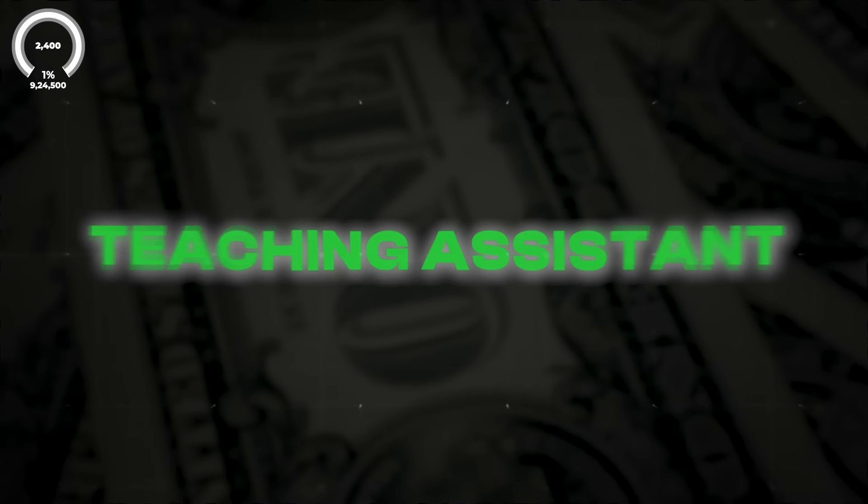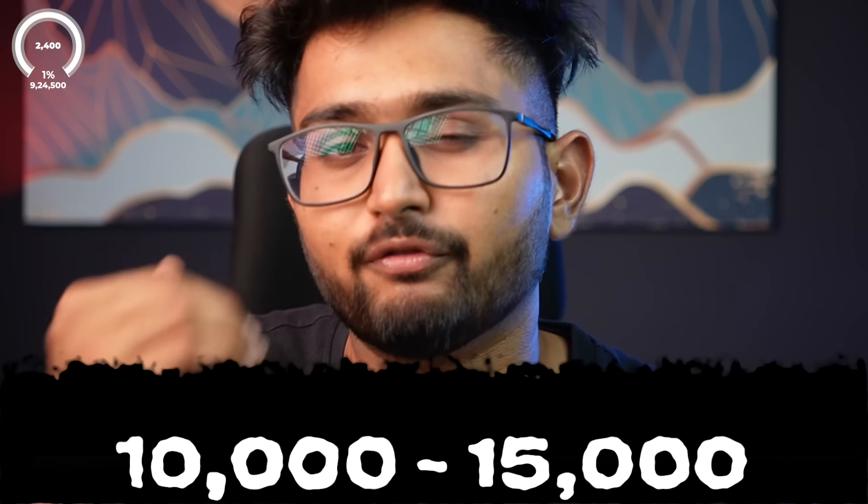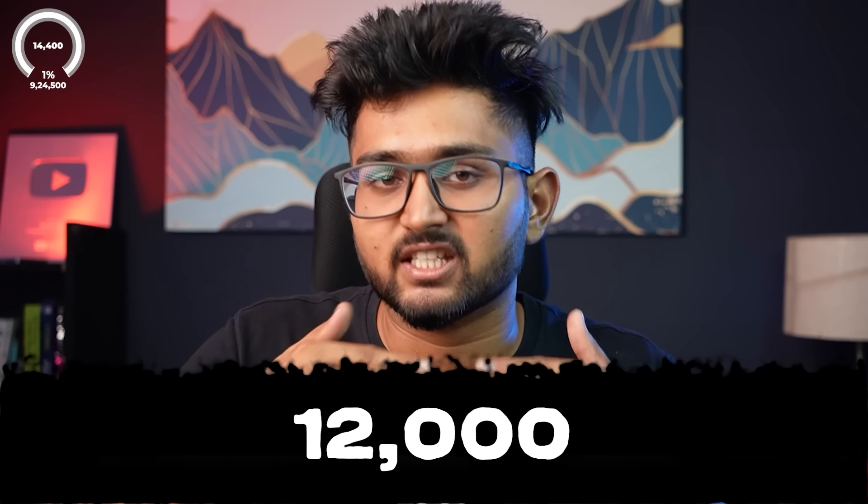Being a teaching assistant in college — I was earning around 10,000 to 15,000 rupees a month, let's say 12,000 a month. If you're studying in a good college like an IIT and have a good academic score, you can become a teaching assistant for first-year students. I was in mechanical engineering with a CGPA of 8.2, paid around 12,000 rupees a month to go to labs and explain what I learned in first year. Basically free money if you're in a good college.